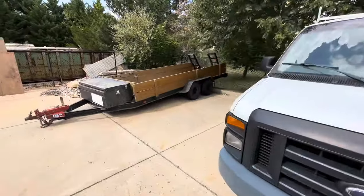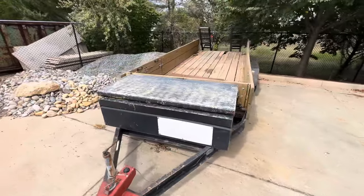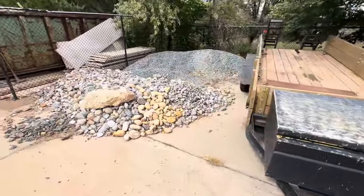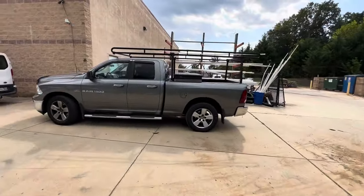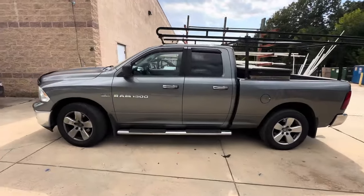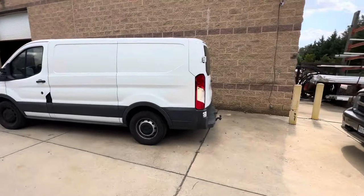We also have a very nice utility trailer back here. There is river rock and gravel. Another Ram 1500 and another van.